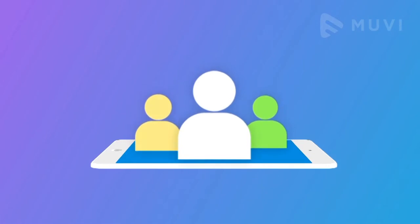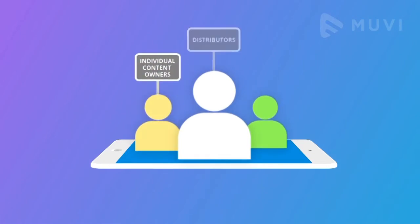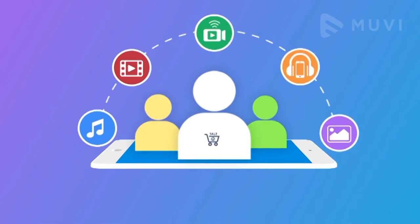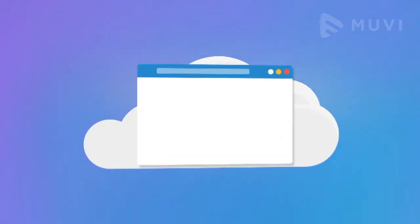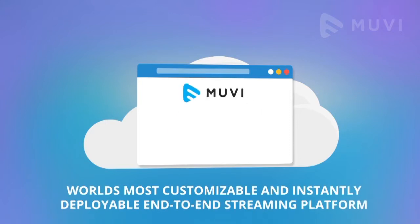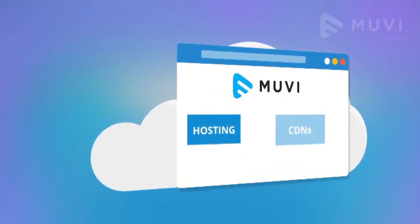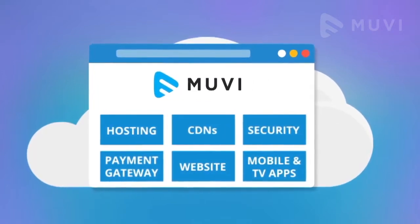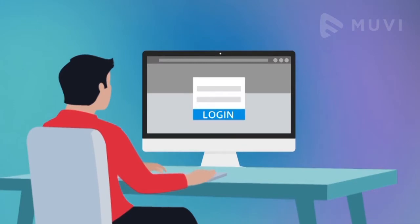How Muvi works: Muvi users can be anyone — individual content owners, distributors, channels — those who have lots of audio and video content and want to sell content online. Muvi is the world's most customizable and instantly deployable end-to-end streaming platform that includes hosting, CDN, security, payment gateway, website, mobile and TV apps, all in one place.